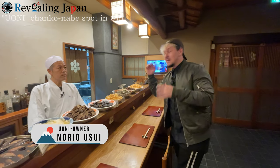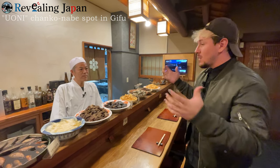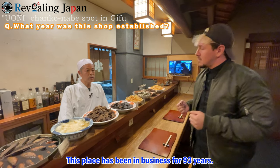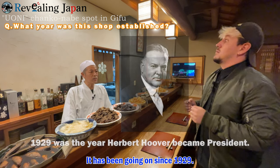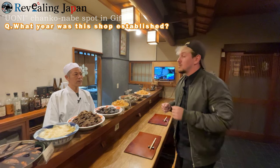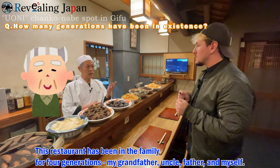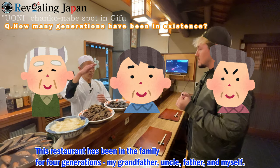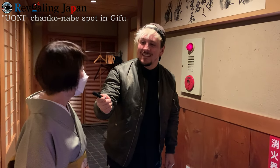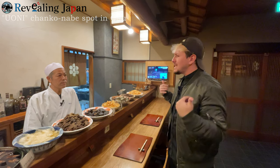Alright guys, here we have the Taisho — the owner, the head of this place, Uo-oni. So I want to ask you a few things. First of all, how many years have you guys been in business? 96 years — quite a lot! How many generations has this place seen? Fun fact: the Okami-san of this place is his mother. That's quite interesting — it's a family business. And I also wanted to ask, what's the meaning behind Uo-oni?